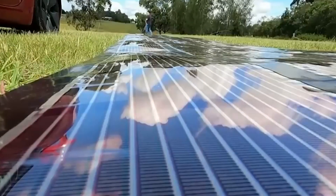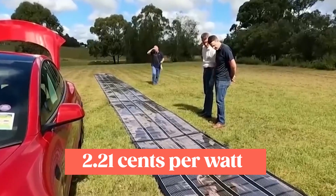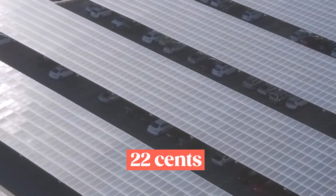Tesla solar panels are expected to cost approximately $2.21 per watt before the federal solar tax credit, but with the ferroelectric panel, the price per watt is only $0.22.